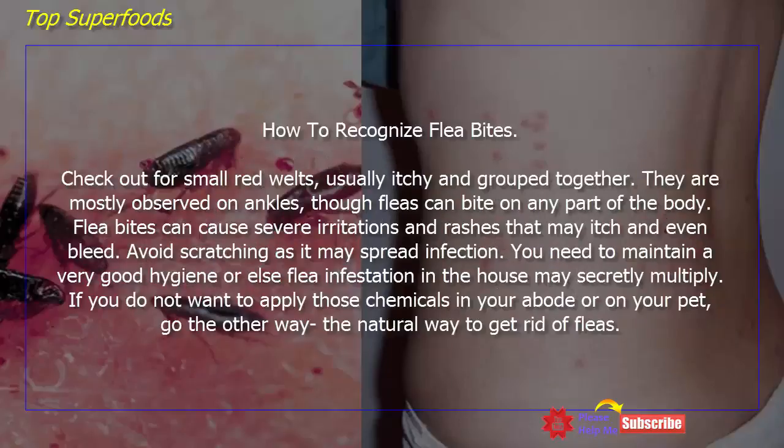How to recognize flea bites? Check for small red welts, usually itchy and grouped together. They are mostly observed on ankles, though fleas can bite on any part of the body.